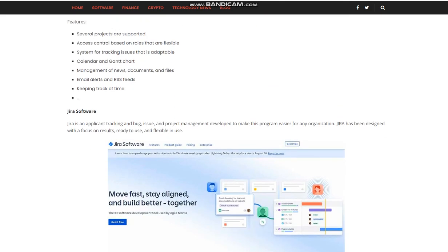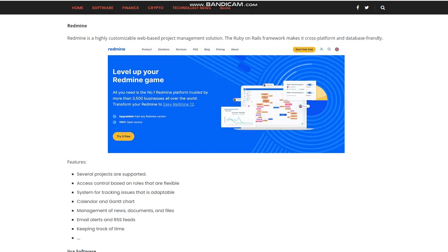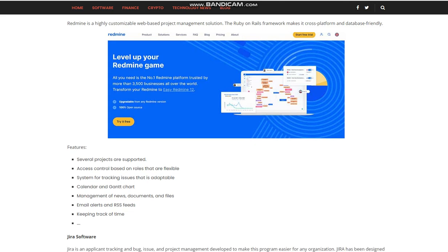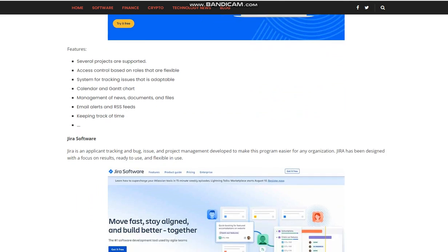Redmine is a highly customizable web-based project management solution. The Ruby on Rails framework makes it cross-platform and database-friendly. Features include support for several projects, access control based on flexible roles, a flexible system for tracking issues, adaptable calendar and Gantt chart management, management of news, documents, and files, email alerts and RSS feeds, and time tracking.